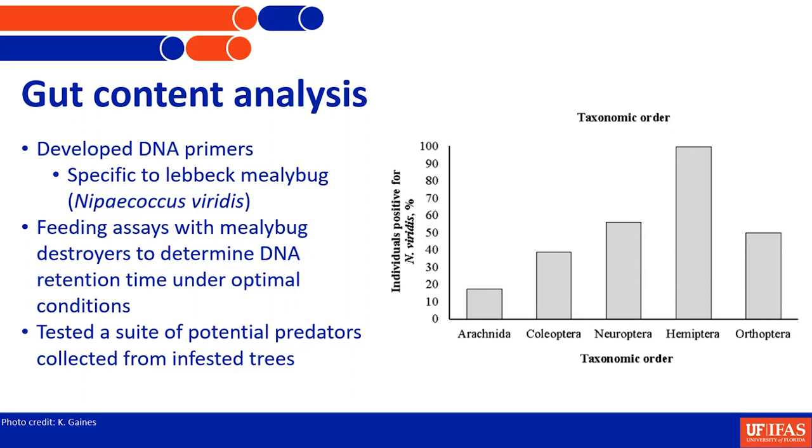We took Kristen's samples from the freezer and looked at who tested positive for having mealybug DNA associated with them. We found spiders, beetles — not surprising, that's where Cryptolaemus will be — neuropterans, which are your lacewings among a couple of other things, hemiptera, a huge group of predatory piercing-sucking insects, and orthoptera, which probably ate mealybugs as bycatch from the leaves they were consuming. I don't think orthoptera are intentional predators.